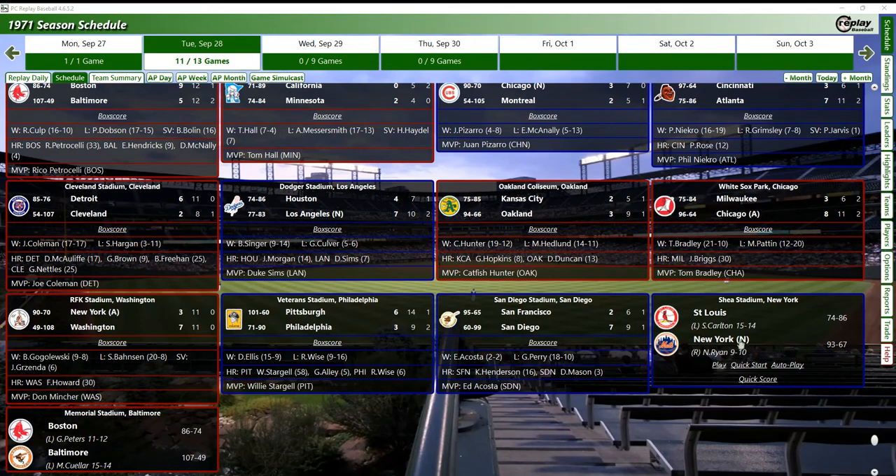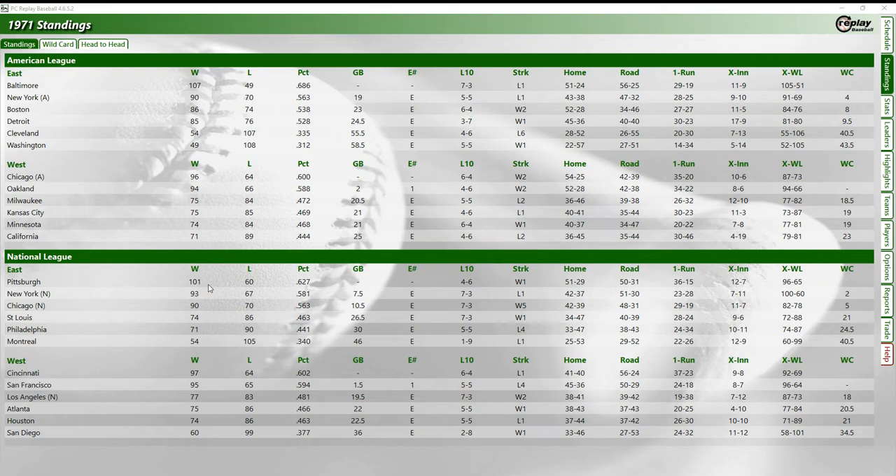Let's look at the standings. Pittsburgh has 101 victories, the Mets have 93 - seven and a half games behind, so there's no way for them to catch up. Chicago 90 wins, St. Louis, Philadelphia, Montreal all below .500 in the East. In the West, Cincinnati 97 and 64 - one and a half games ahead of San Francisco's 95 and 65. The Dodgers are 77-83. In the American League, Baltimore has 107 victories, Yankees have 90. In the West, Chicago White Sox with 96 victories, Oakland Athletics two games behind - a very close race with two or three games left.